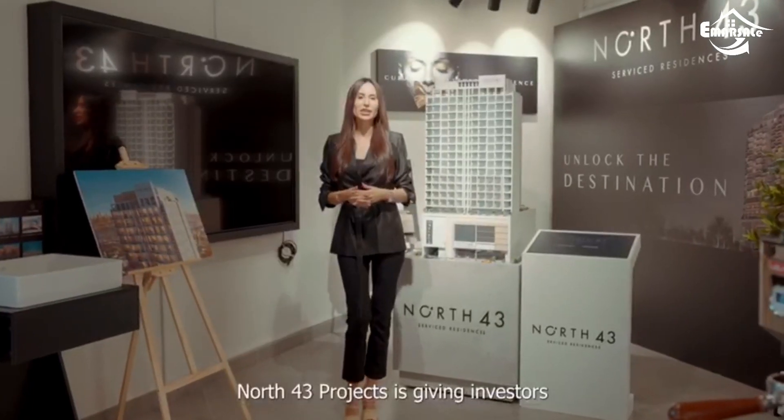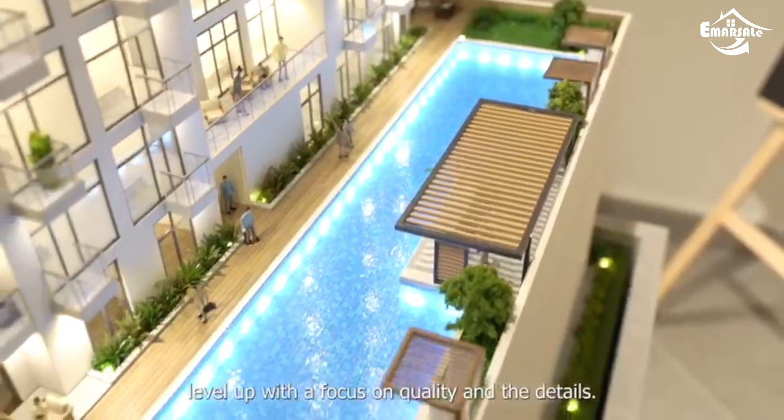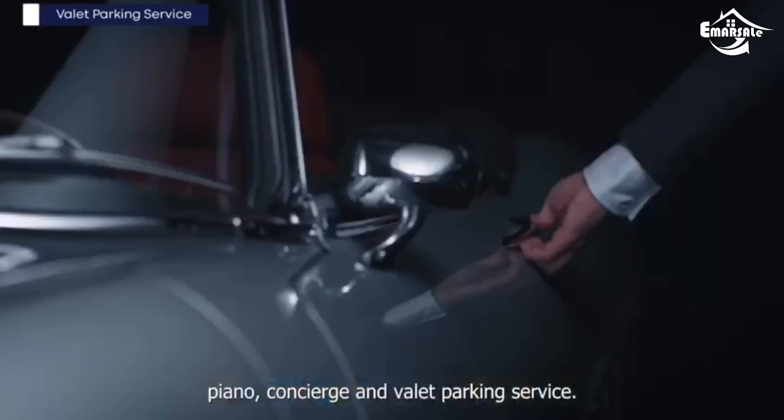North 43 project is giving investors a level up with a focus on quality and the details. A huge elegant lobby with a 24-hour open Italian restaurant, artworks, piano, concierge and valet parking service.